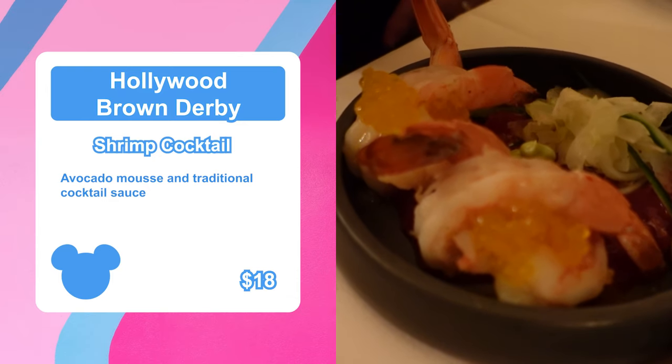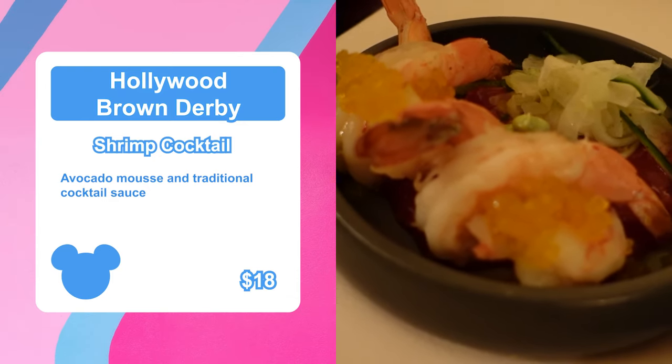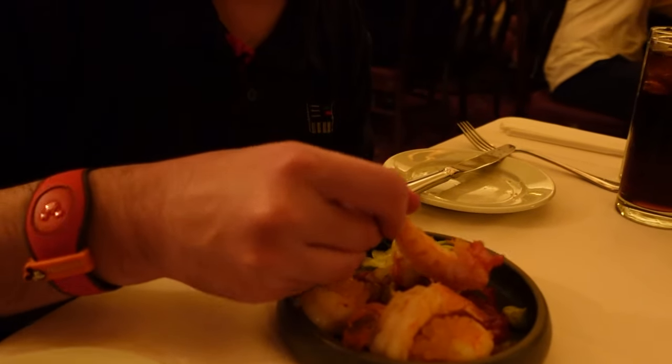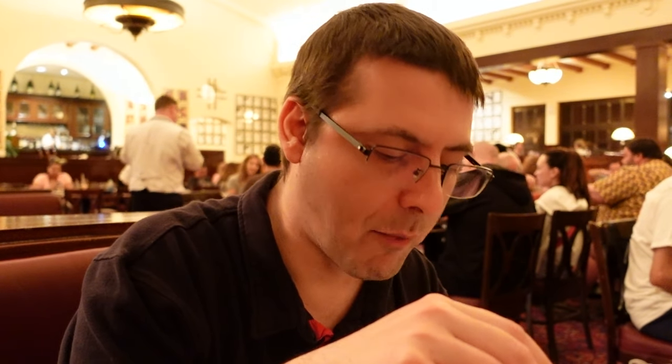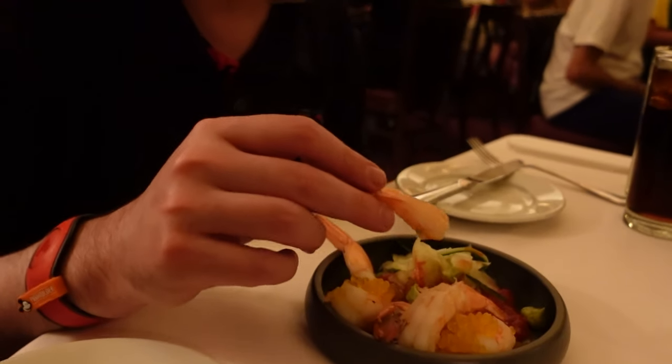Next up we have the shrimp cocktail. These shrimps are ginormous. Let's see how this tastes. That is really good. It looks really cold, super chilled. I'm not a food critic, but I really like it.